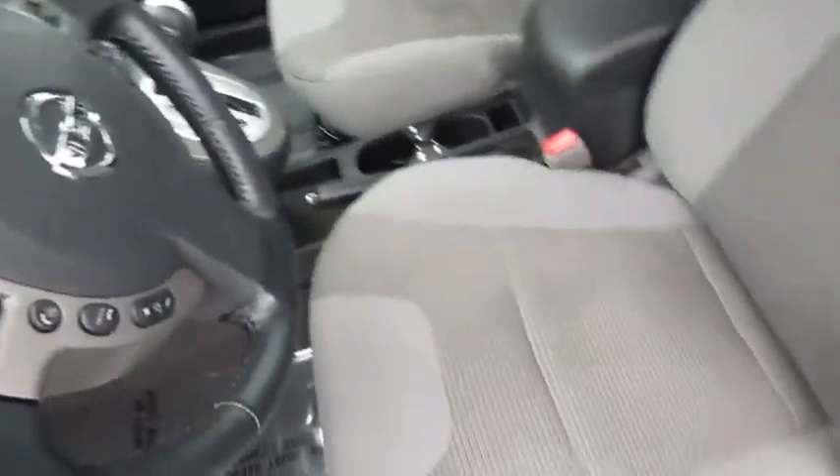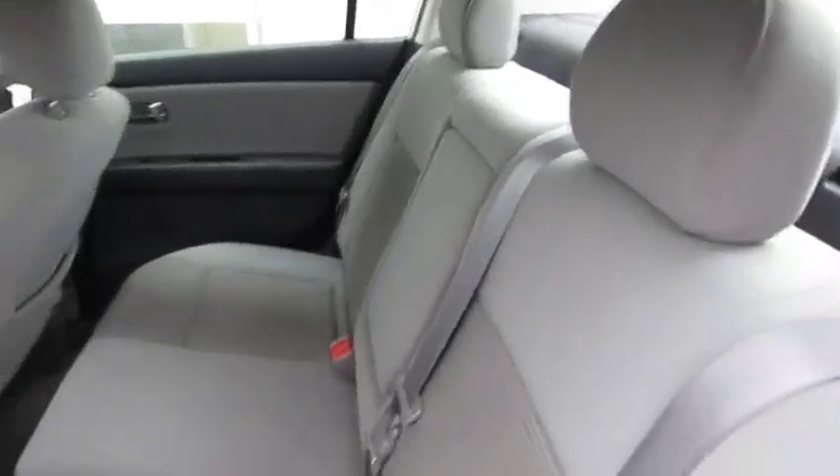Stability control, traction control, anti-lock braking system, keyless entry, steering wheel audio controls, power steering, adjustable steering wheel, driver airbag, cruise control, aluminum wheels, FWD.